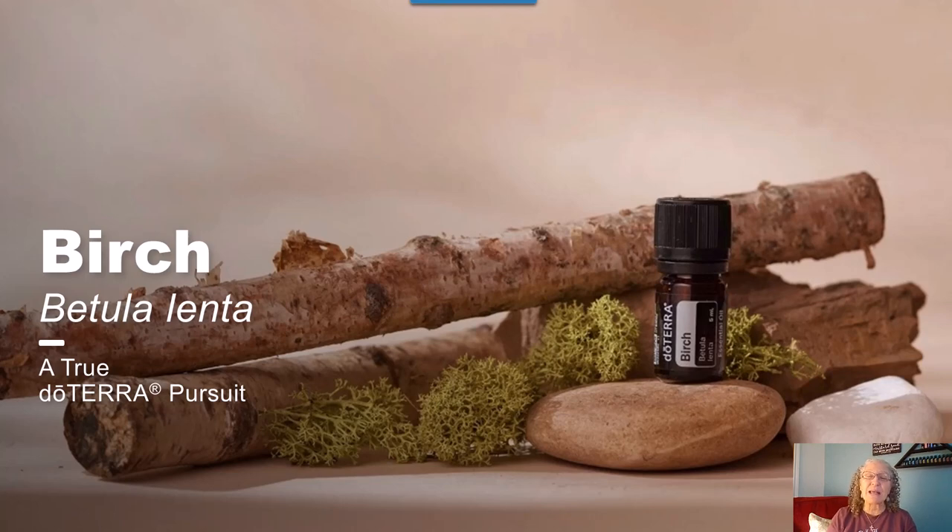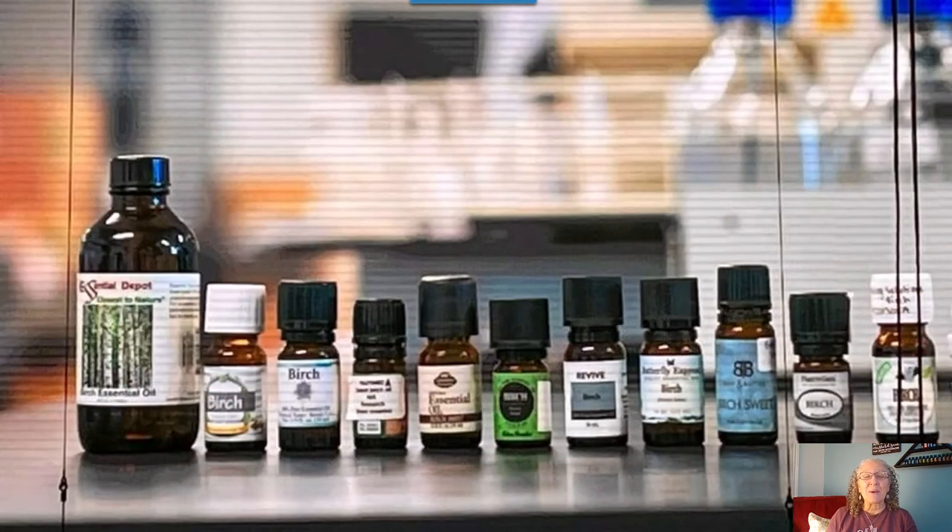It took seven years of dedicated work for doTERRA to actually crack the code of how to distill birch. In April of 2023, doTERRA successfully opened Woodside Oils in Cane, Pennsylvania. Woodside is the world's first commercial distillery for birch essential oil. This is a picture from our recent convention — that's why all the lines and everything.